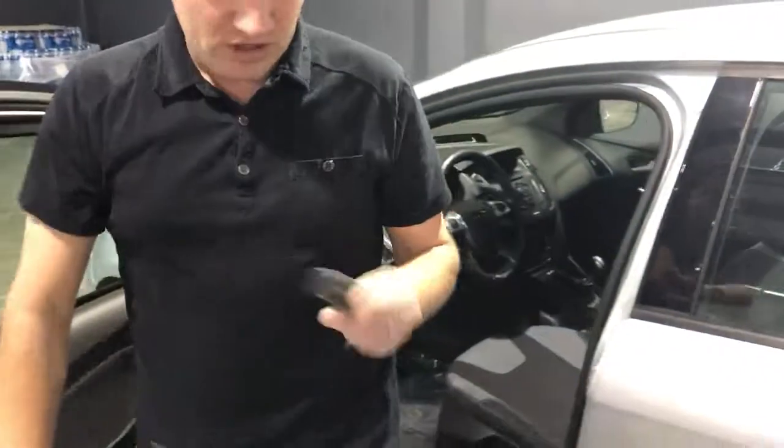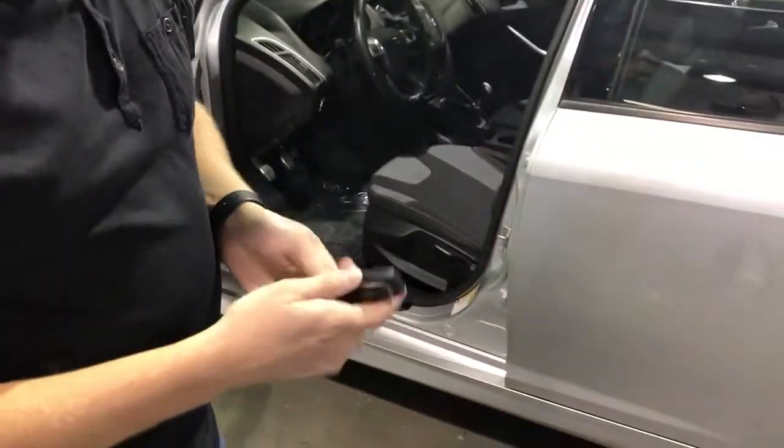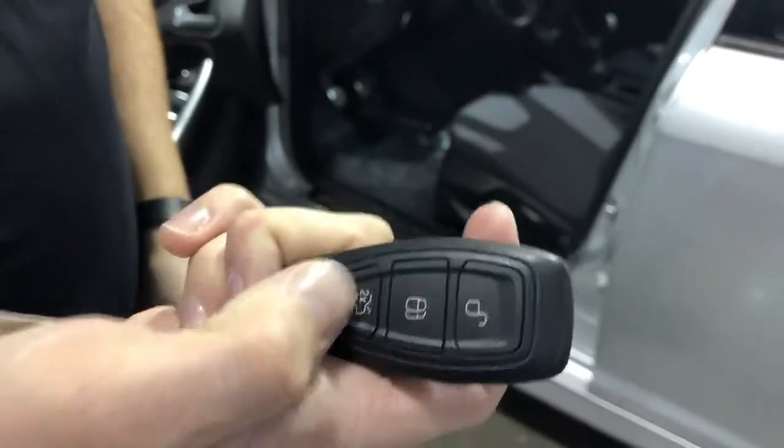This is that fob I was telling you about. You just leave it in your pocket. You can lock and unlock the door from the handle right there, or you can also do it from here, doing things like popping your trunk open.